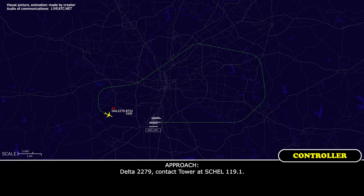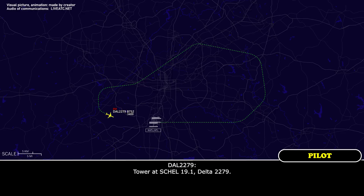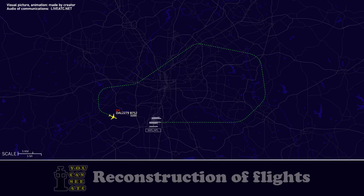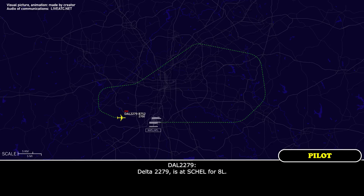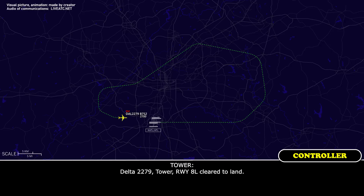Delta 2279, contact tower on 119.1. Tower, 119.1, Delta 2279. And Delta 2279, inside the shell for runway 8 left. Delta 2279, tower — runway 8 left, clear to land. Clear to land on 8 left, Delta 2279.